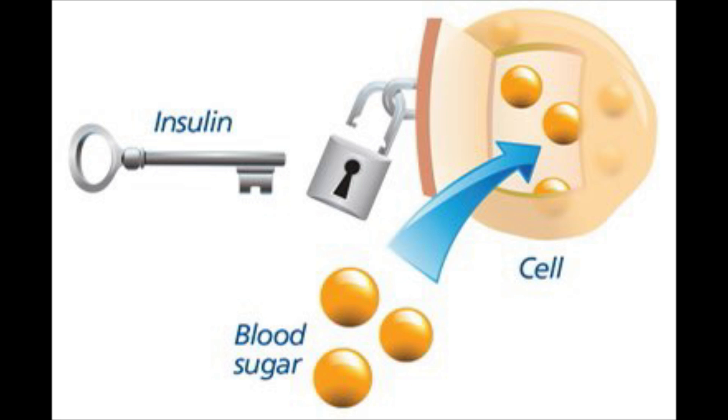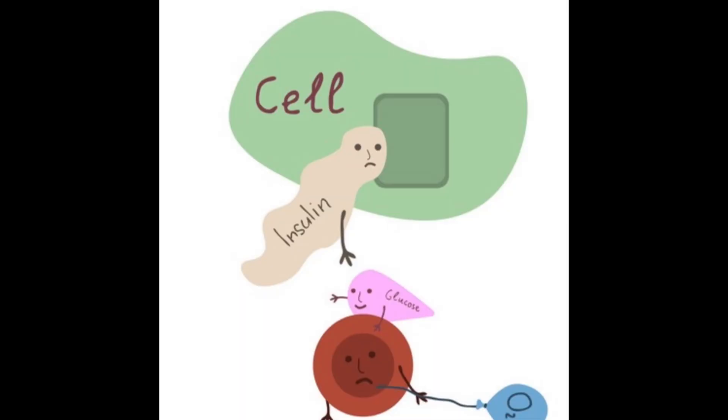What insulin resistance means is that the pancreas is producing enough insulin. Think of insulin as a key, and then you have these doors — the cells — where the insulin takes the glucose and puts it inside the cell. It opens up the door so that the glucose can get inside. When we have insulin resistance, the pancreas is producing all of these keys or insulin, but the insulin has nowhere to go. The doors are closed — the key simply is not working and is unable to open the door so that the glucose can get inside.